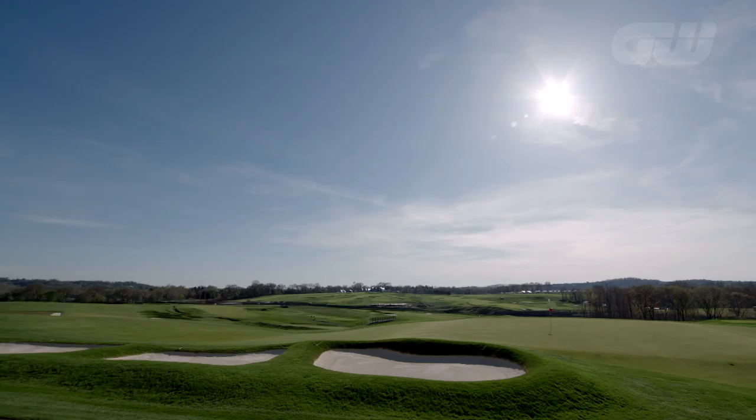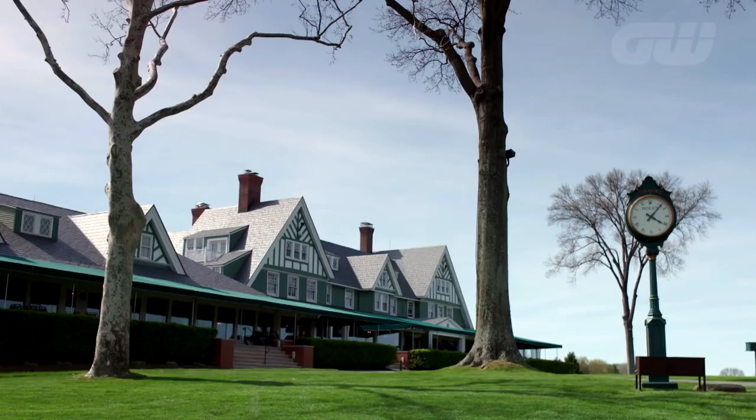Any given day at Oakmont is probably the hardest golf course in the world that I've ever played, without messing with the setup. It's just any given day, no wind — hardest course in the world I think. It just doesn't let you miss a shot. You miss a shot and it's really, really difficult to recover.